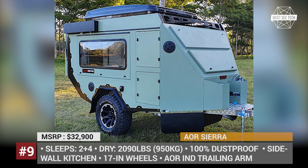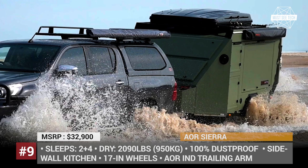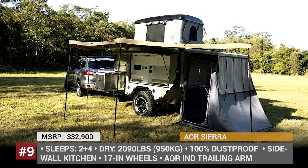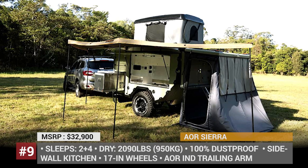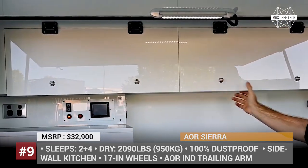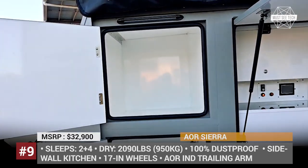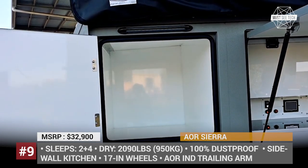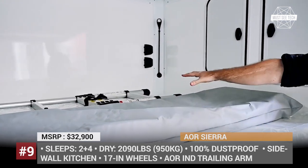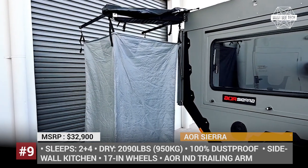AOR Sierra. Claimed to be the most versatile model from Australian Off-Road, this new Sierra trailer can be fully customized for short weekend trips or long-distance adventures that require serious all-terrain skills. All options are sold as DIY kits and can be installed over time. Sierra's most prominent feature is a 100% dust-proof and secure bunker which locks from the inside and allows occupants to access all storage without leaving the shell.